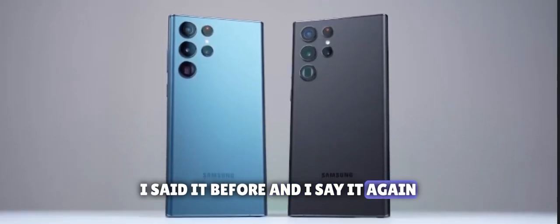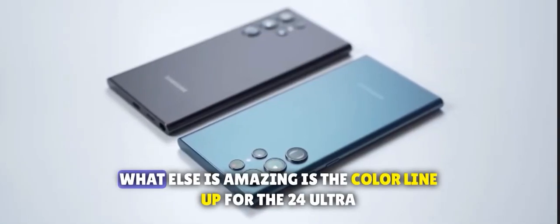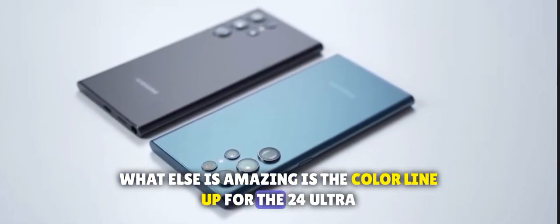I said it before and I'll say it again — the Galaxy S24 Ultra's flat display is going to be amazing. What else is amazing is the color lineup for the S24 Ultra.